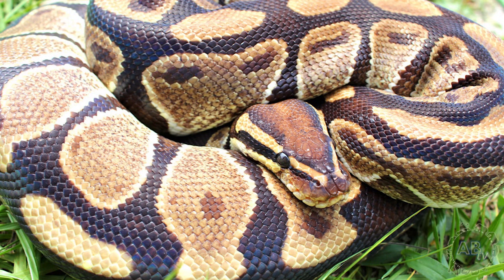I recommend starting with a ball python. There's a good reason why these guys are the most popular pet snakes on the planet. They stay small, don't require a ton of space, and are generally very docile.